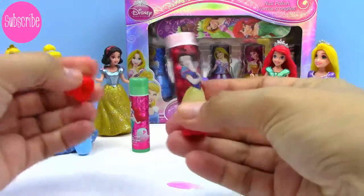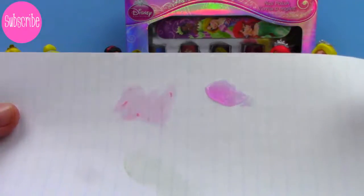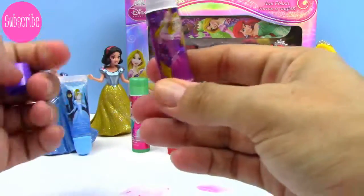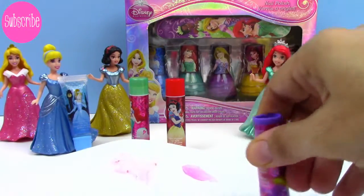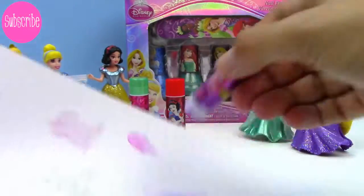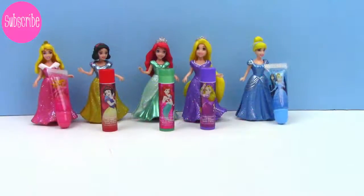Next, we have Sleeping Beauty, and this one is a cherry-flavored lip balm, so it's pink inside. And you can see that it is red or pink when we put it on the paper. And last, we have Rapunzel, and this one's purple. It is also purple inside and it's grape flavor — it's a sheer purple. I love these lip balms. Each princess has their own lip balm or lip gloss — how cute is that?